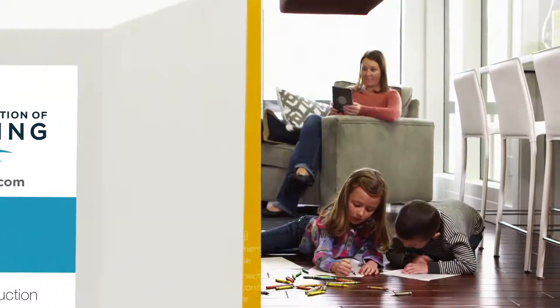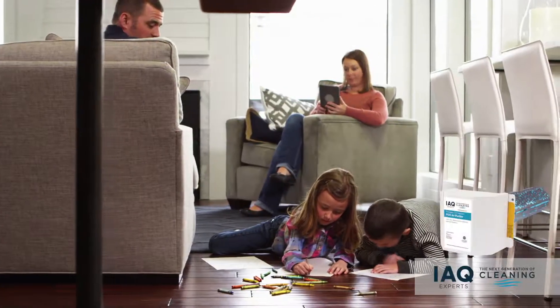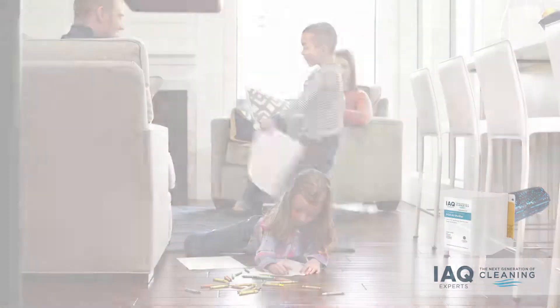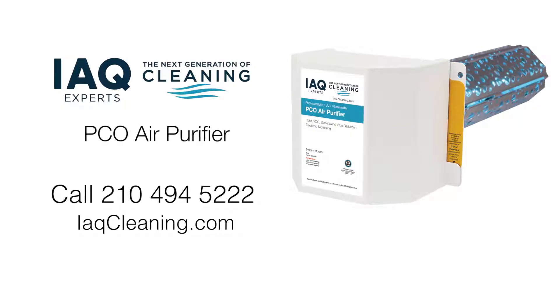The air purifier installs out of the way in HVAC ductwork and works 24-7 to bring healthfulness and freshness to the air throughout your home that no filter can provide. So call today to learn more about the IAQ Experts' PCO Whole House Air Purifier.